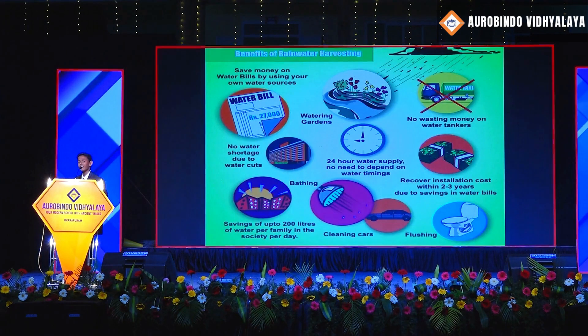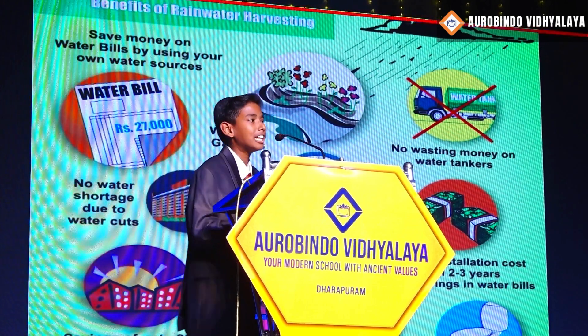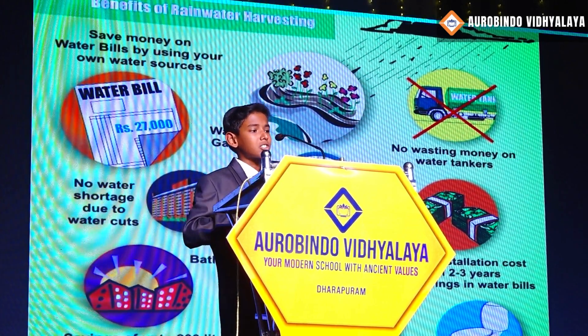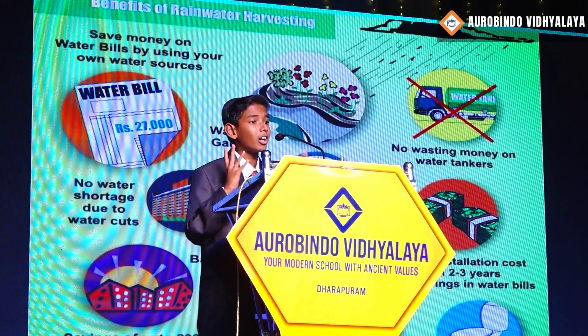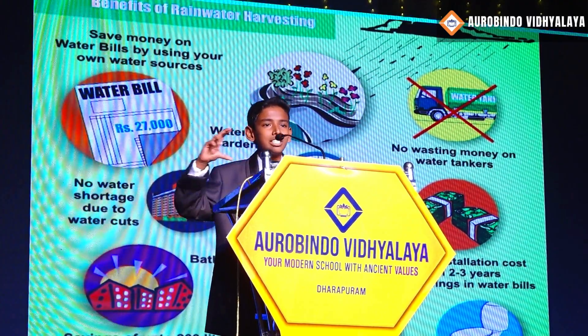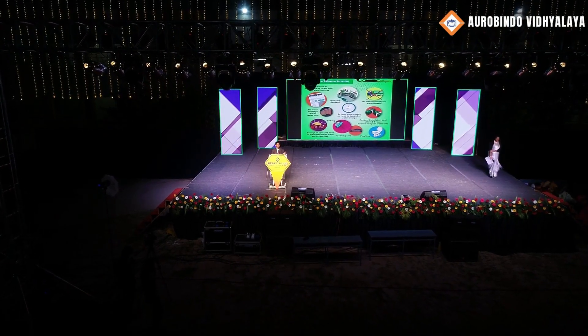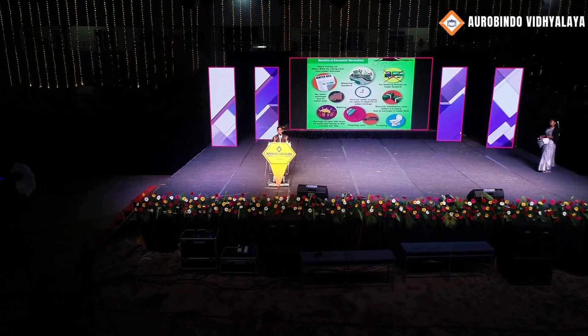How is the rainwater harvesting system beneficial to us? We can save money on water bills by using rainwater as a source. No water shortage due to water cuts, with 24-hour water supply. No need to depend on water pipes, and no wasting money on water tankers. We can save up to 200 liters of water per family per day.